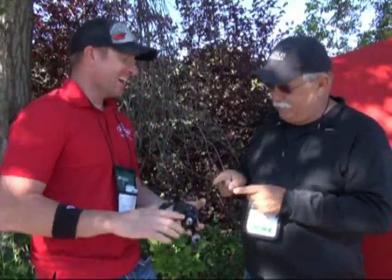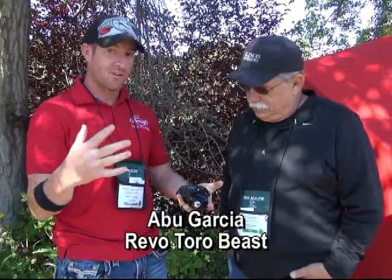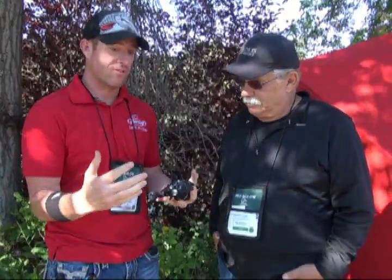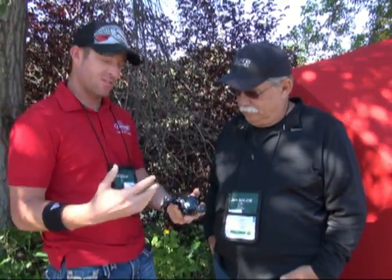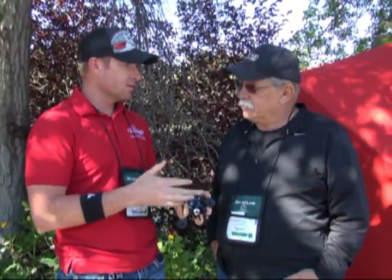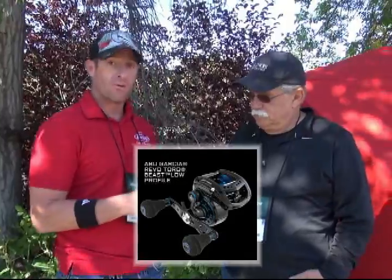This looks like a beast to me. It is a beast — it's the Revo Toro Beast. This is designed specifically for musky guys that get tired of holding those huge reels. It's a slimmed-down version. You still maintain that line capacity, 25 pounds of max drag, and you get three different handle options. It also comes with three different gear ratio sizes, so guys that want a really slow cranking reel have that option. This one is a 6.2 to 1 — it takes in 31 inches of line per turn.